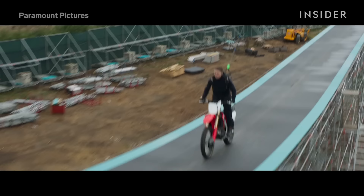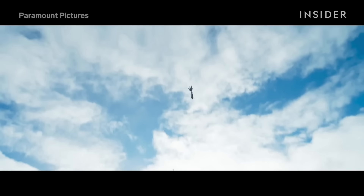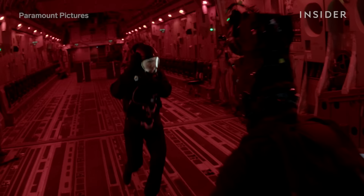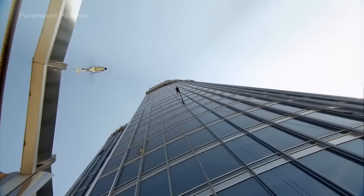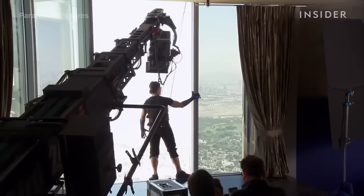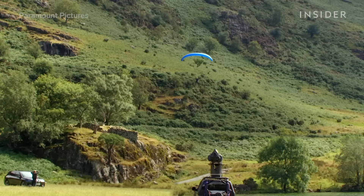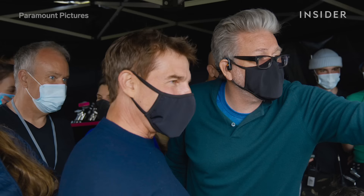To pull off this stunt with no strings attached in the new Mission Impossible movie, Tom Cruise practiced by doing 13,000 motocross jumps and 500 skydives. He jumped out of a plane 100 times before becoming the first actor to be filmed performing a halo jump for the sixth movie in the franchise. And nailing this stunt on the side of the Burj Khalifa in Dubai for the fourth film required 200 hours of rehearsal. Here's how Tom Cruise pulled off 12 of the most dangerous Mission Impossible stunts.